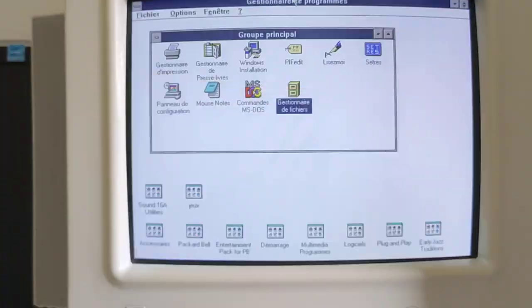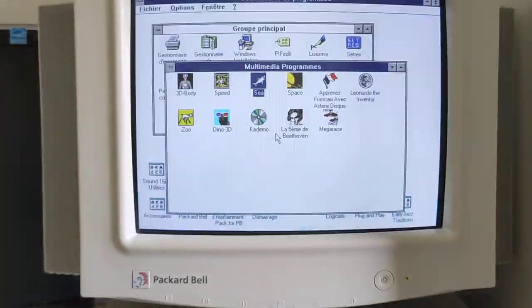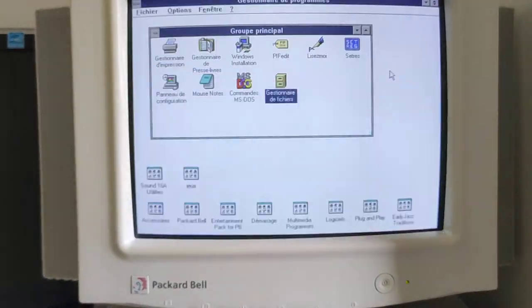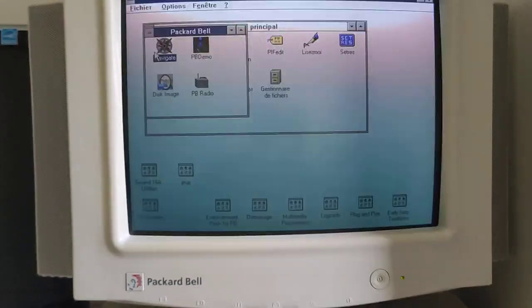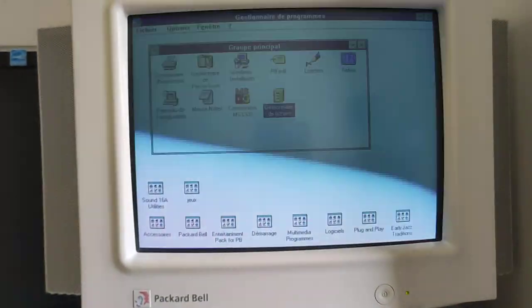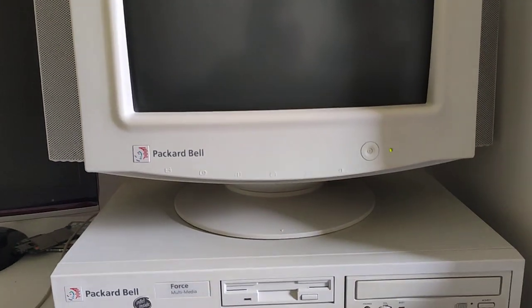Of course it has all the Packard Bell software on it, as well as — where is PB Navigator? It must be in there. It also has an FM radio card and it has Packard Bell Navigator. Enjoy it and happy 30th birthday Windows 3.1. Next time.